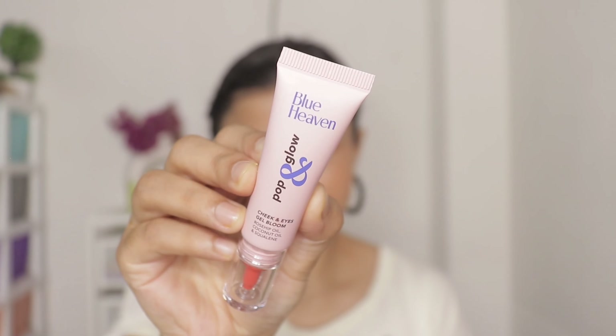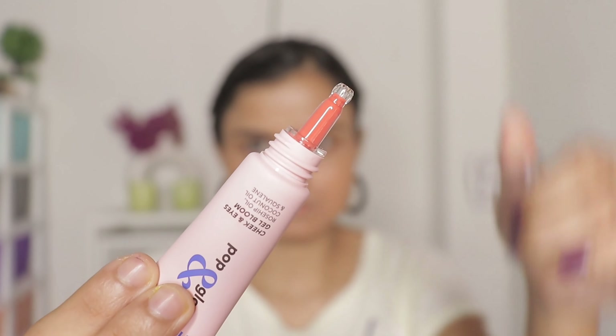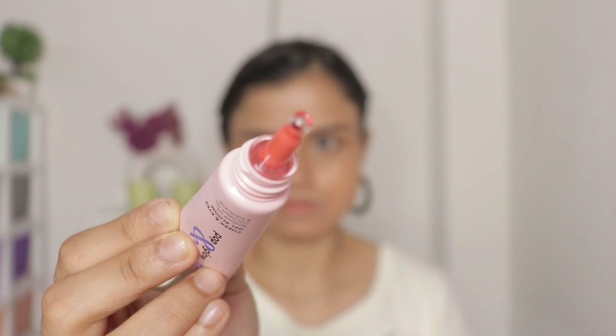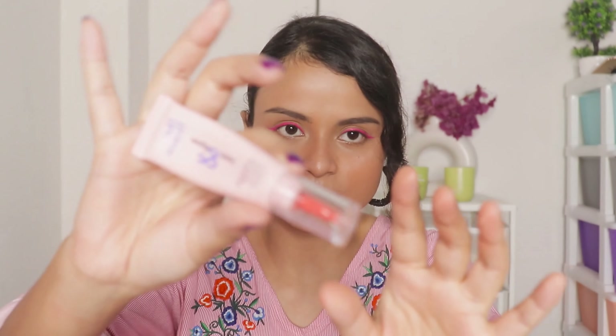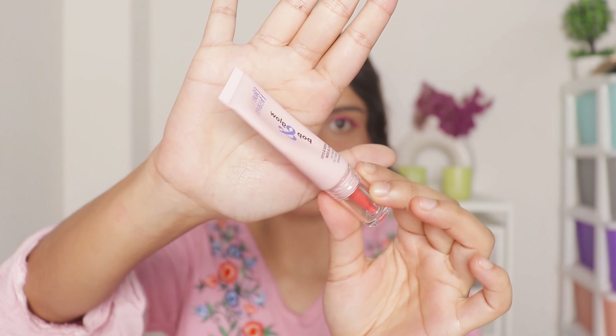Now talking about the packaging of the blush — I really do not like the packaging. It comes in this tube kind of packaging as you can see, and this is how the applicator looks. First thing: most of the product will get wasted in this long nozzle that they have given. The second thing is that it almost looks like I have used this quite a few times, but I have only used this today in this video.